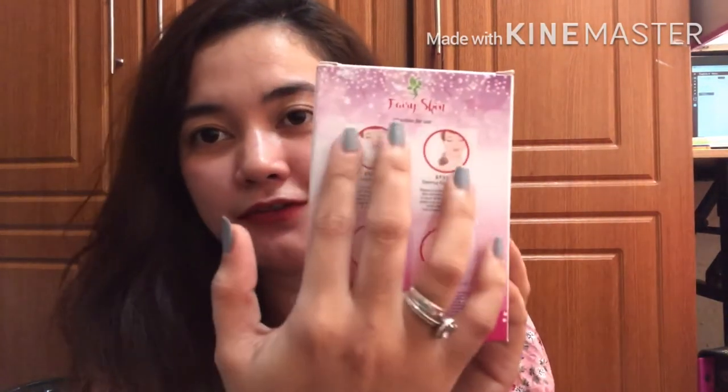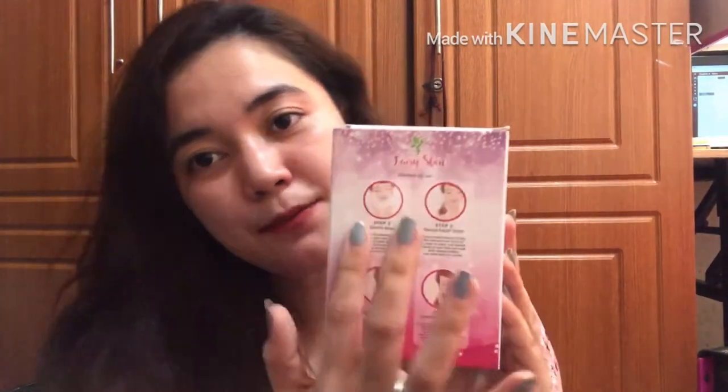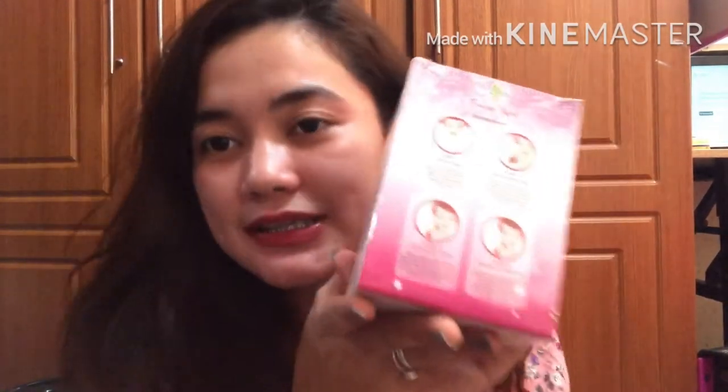You can translate that to Tagalog on your own. Also listed here are storage conditions — store in a dry place, away from direct sunlight. On the other side is the Fairy Skin direction for use: Step 1, Step 2, Step 3, Step 4. Only 4 steps to achieve Korean skin.